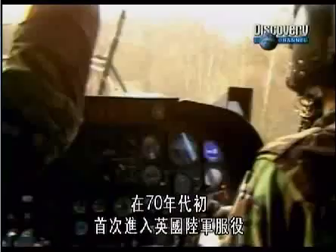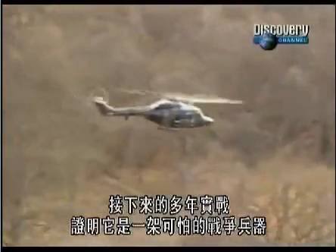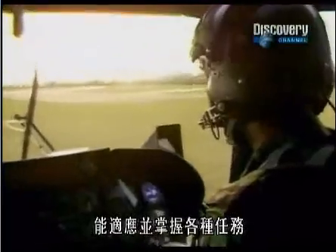Westland's Lynx helicopter first entered service with the British Army in the early 70s. In the years that have followed, it has proven itself to be a fearsome warrior, capable of adapting to and mastering a whole range of missions.